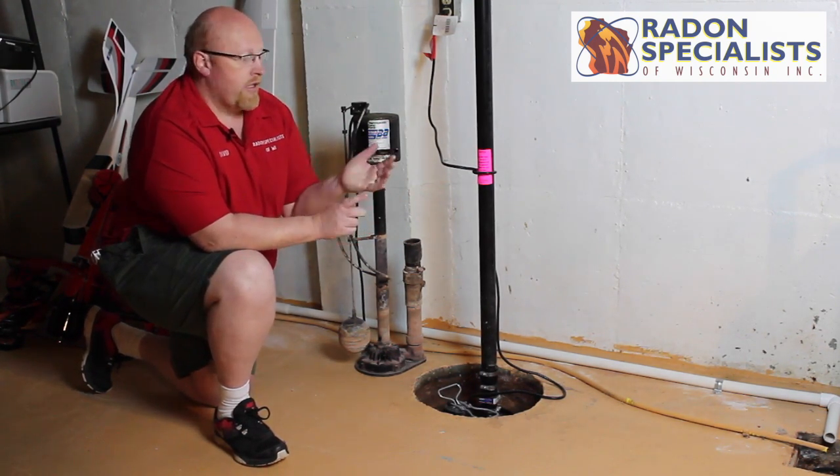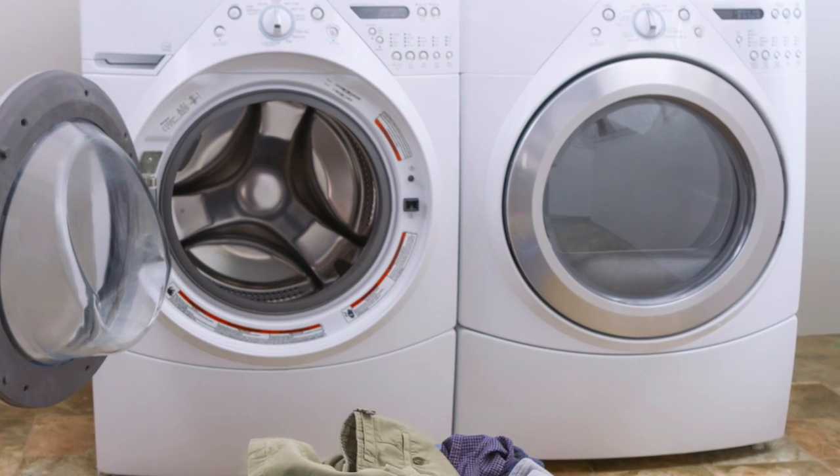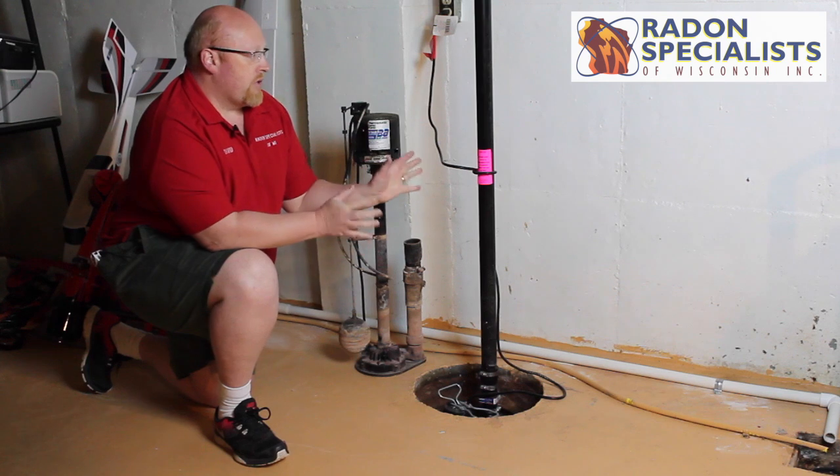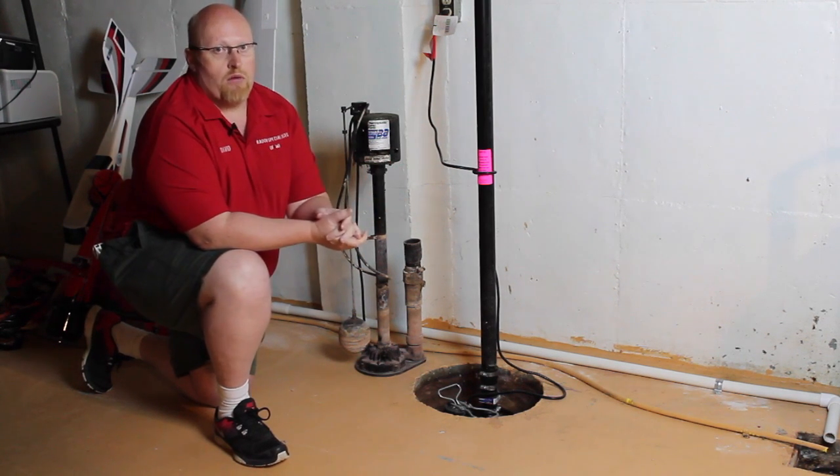Another area you don't want to test near is your laundry room or laundry area. And you don't want to test near your furnace if you have a furnace. Those are the three spots in your home that you do not want to test.